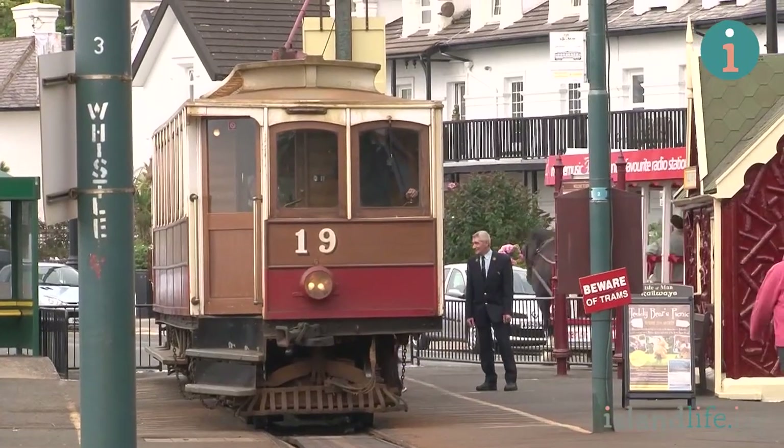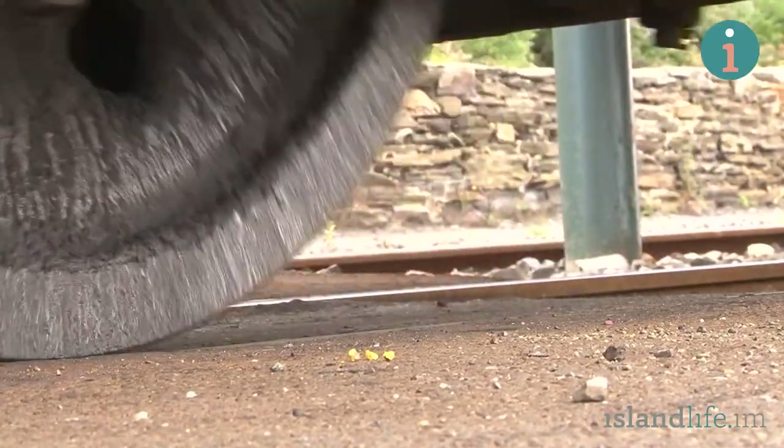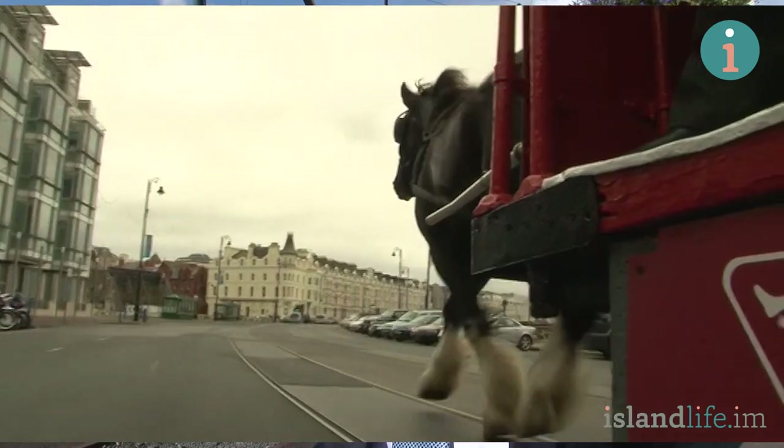I've spoken to Ian Longworth, the director of public transport, and it is viable to connect these two tracks together. They would run down the prom, possibly on the east side of the road, and that would open up the prospect of potentially bringing modern rolling stock onto the promenade to provide a commuter service to Laxey.